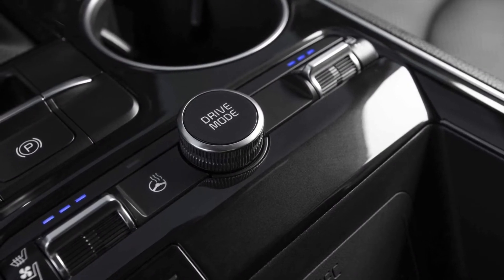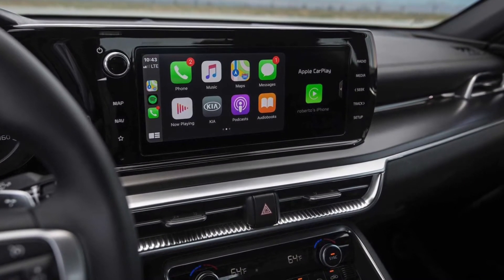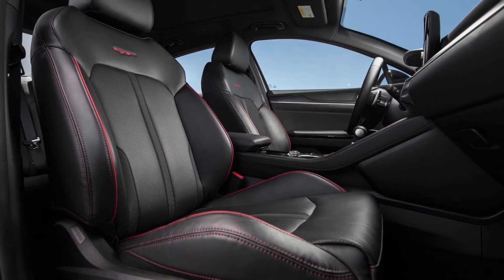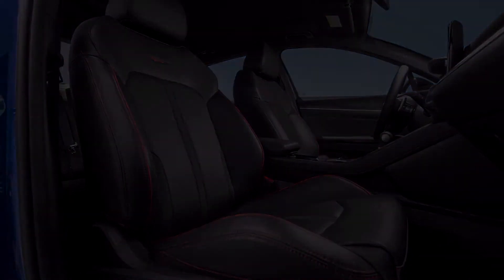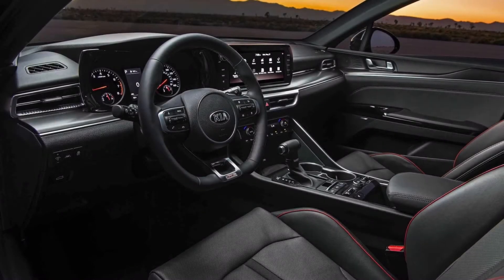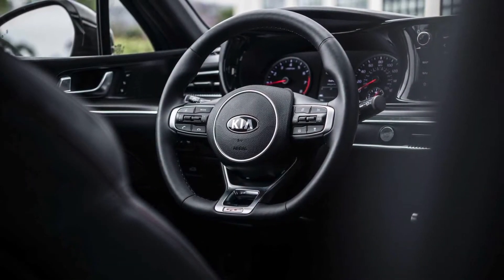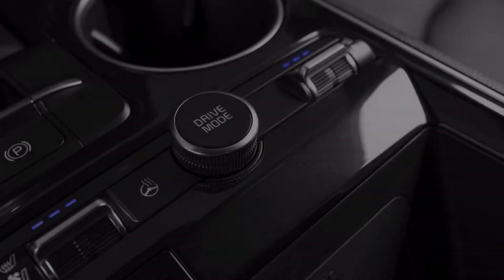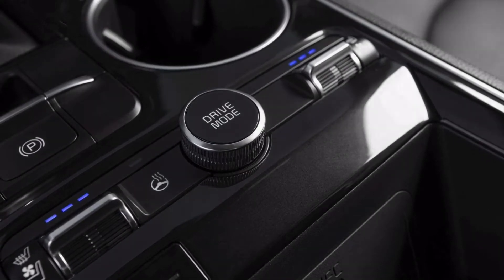In the interior, the 2021 Kia K5 in the US market retains the simplicity and technological feel of the new generation K5. However, the US-market K5 does not have a 10.25-inch full LCD instrument panel; instead it uses a traditional pointer instrument panel with a small display screen in the middle. The central control entertainment console comes standard with an 8-inch screen, with a 10.3-inch screen available as an option. The system supports wireless Android Auto and Apple CarPlay. The voice control system from the Korean-market K5 has not appeared on the US-market version.